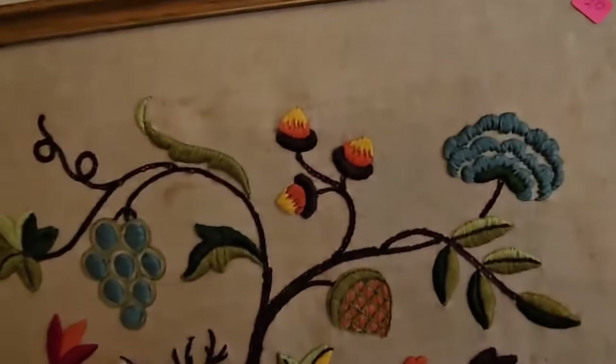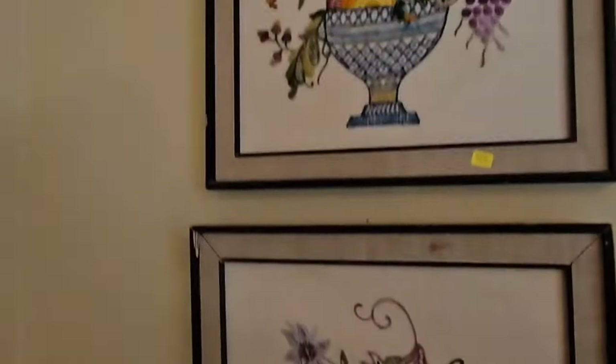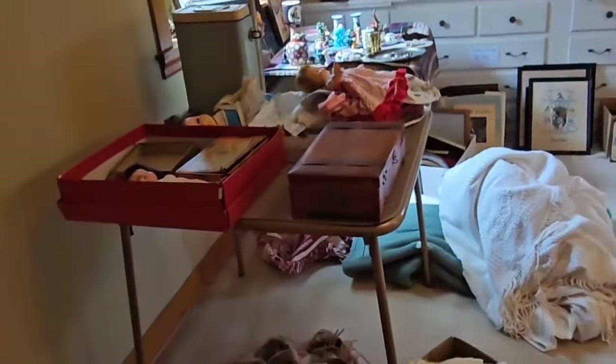Oh, look at this Krill artwork — it's twenty dollars for this piece, and twenty dollars for these. I love Krill artwork but I'm not crazy about the subject matter on those, plus they're twenty dollars.